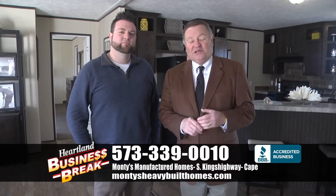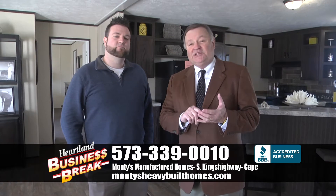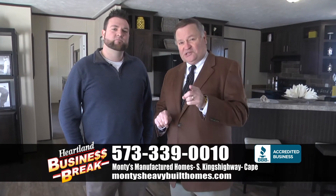Hi everyone. We're in Cape Girardeau today on South Kings Highway. It's Monty's Manufactured Homes. Here's Gavin.